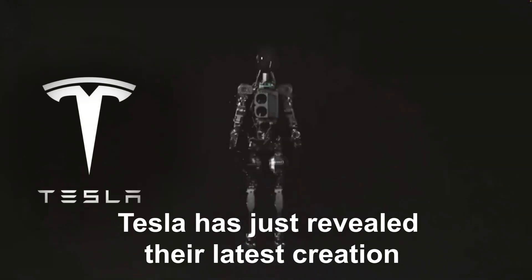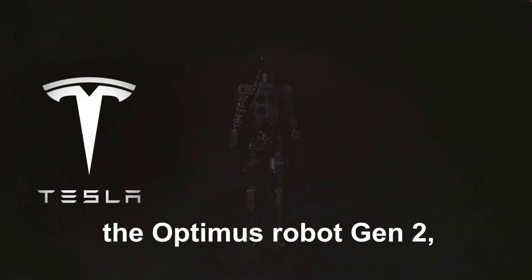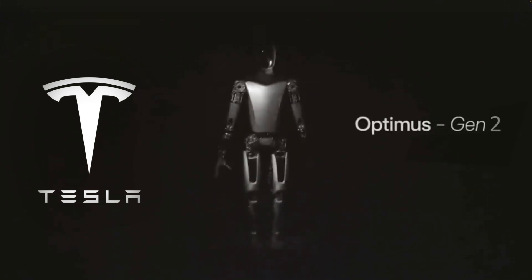Tesla has just revealed their latest creation, the Optimus Robot Gen 2, and the progress they've made is absolutely mind-blowing.